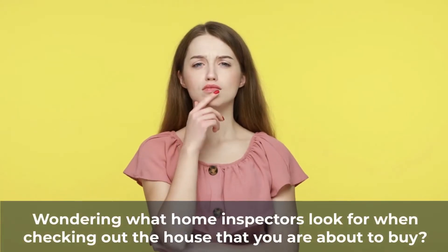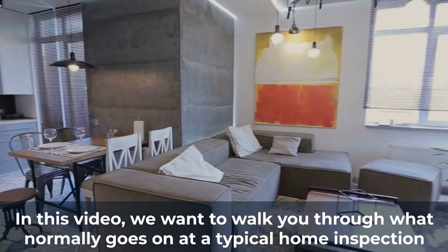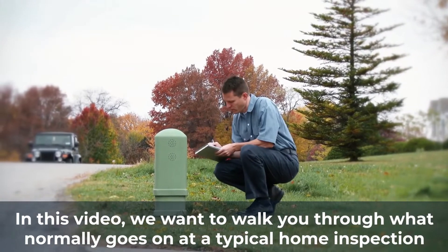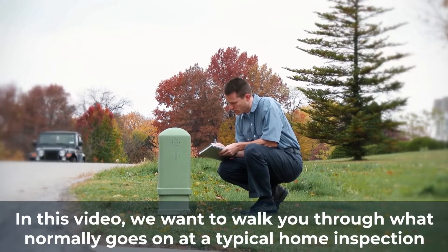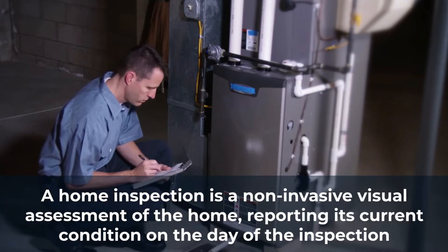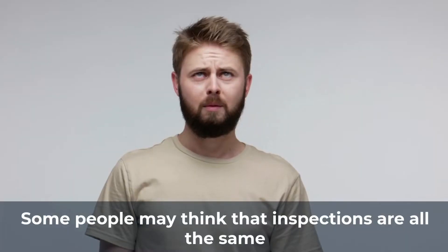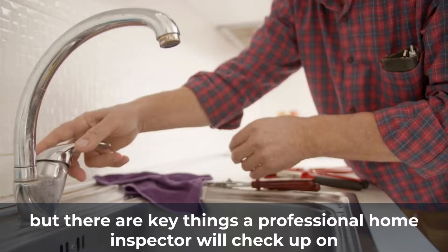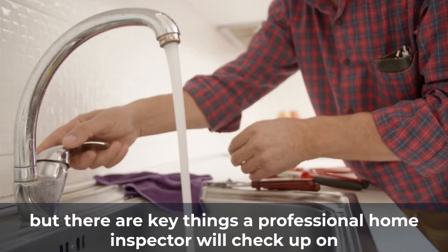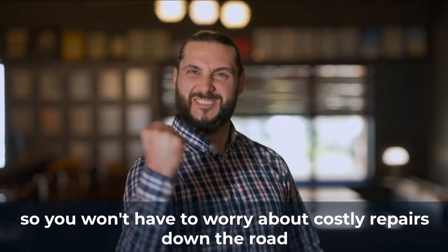Wondering what home inspectors look for when checking out a house that you're about to buy? In this video, we want to walk you through what normally goes on at a typical home inspection. A home inspection is a non-invasive visual assessment of the home, reporting its current condition on the day of the inspection. Some people may think that inspections are all the same, but there are key things a professional home inspector will check up on so you won't have to worry about costly repairs down the road.